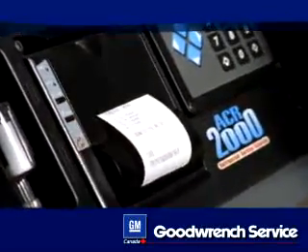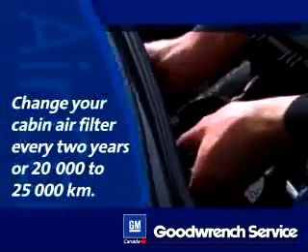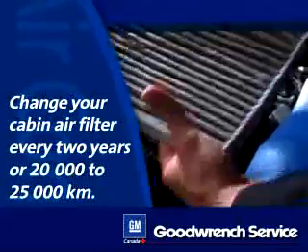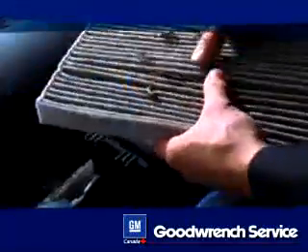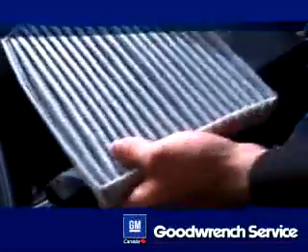Trained GM service technicians use sophisticated equipment such as the ACR 2000 to make these determinations. You can see exactly how your system is functioning by checking the printout of the test results. If your vehicle has a cabin air filter, it's a good idea to change it every two years or 12,000 to 15,000 miles, or more often if you drive in a dusty environment. A dirty filter can reduce airflow in your air conditioning system.